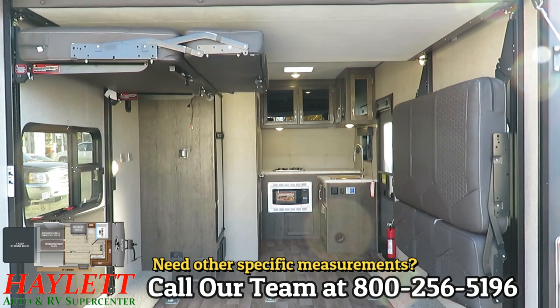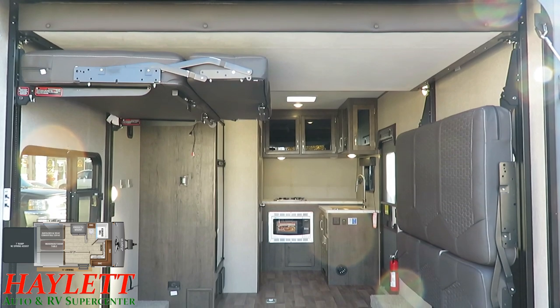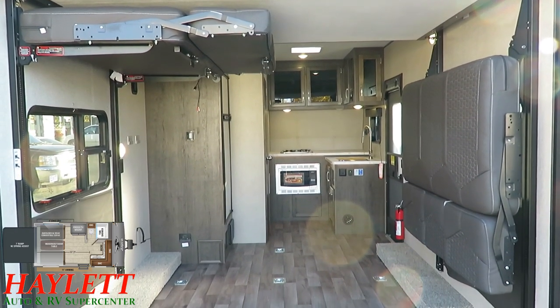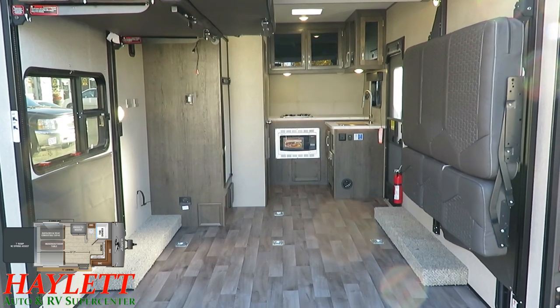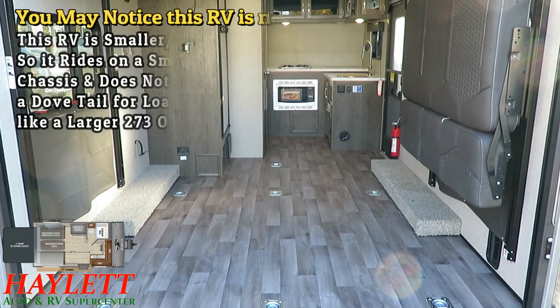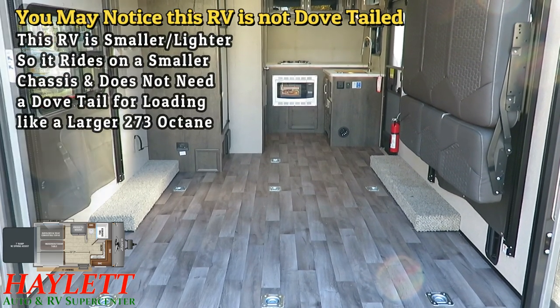You also have the full Happy Jack power bed and sofa lift system here. We've got a queen bed above, and those sofa benches can ride horizontally or vertically to really maximize your loading width or height — whatever you need, it can provide. Those window shades back there are snap-on blackout privacy shades so that you don't have nosy neighbors peeking at you.